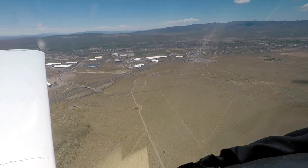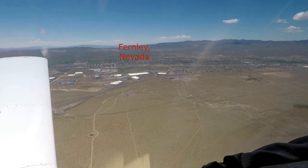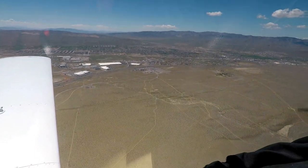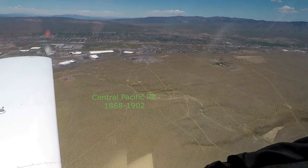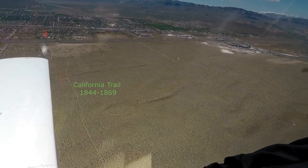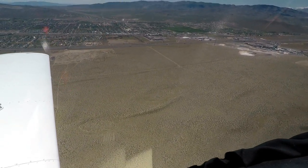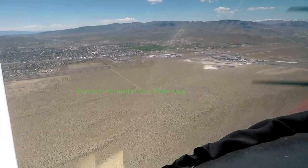As they turned west, they came over the Fernley Swales, a big sandy area that was a horror for the California Trail, and later the site of the Central Pacific Railroad. From here, they could look over and see the Southern Pacific Railroad and start following that. They would also be looking for the Fernley Depot as a reference point.